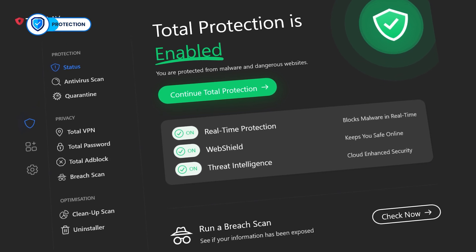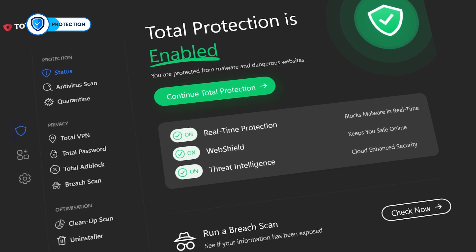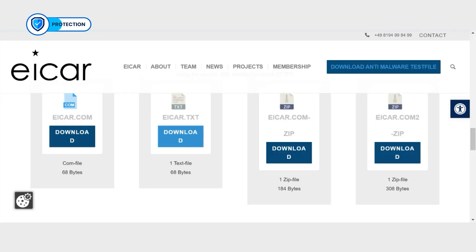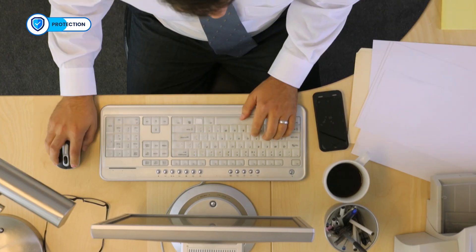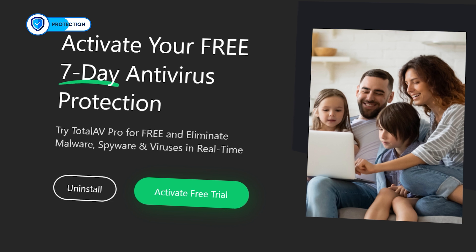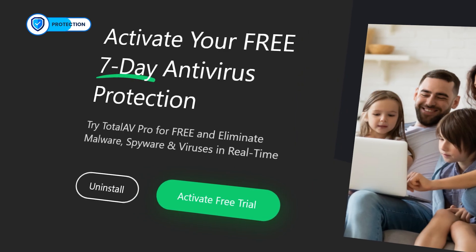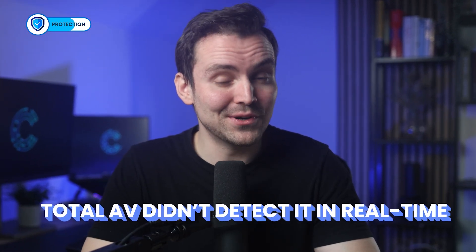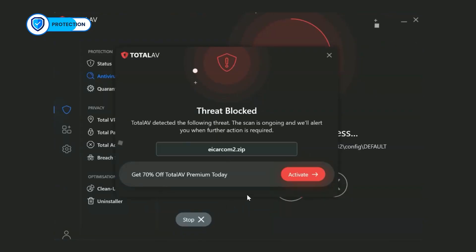It also provides WebShield, an extension that protects your web browsers from online threats such as malicious websites and phishing attempts. In my tests, WebShield did an excellent job blocking a harmful website. To be certain, I did some live testing to see if it lives up to expectations. The entry-level premium plan, Antivirus Pro, offers a seven-day free trial, allowing users to get a good feel for the software before committing. Using the free trial, I planted malware on my PC, and surprisingly, TotalAV didn't detect it in real-time. However, during a full scan, it caught the malware instantly and moved it to quarantine.